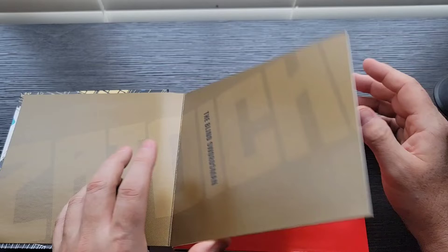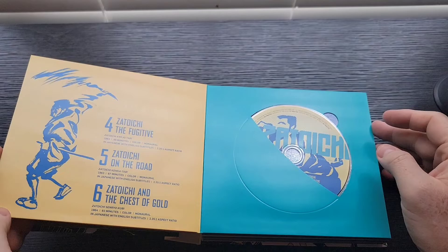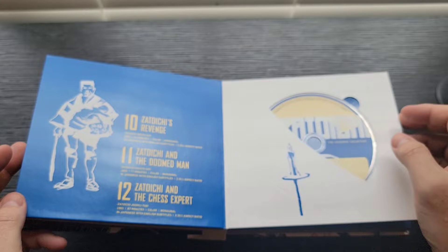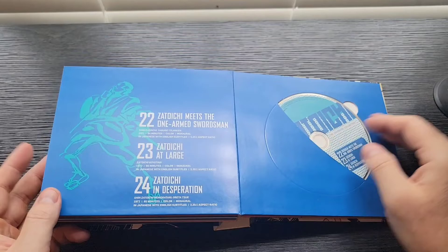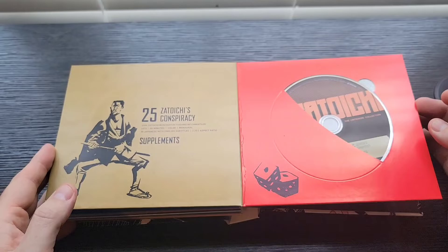When you open it up, each disc has about three movies on it. They carry on the theme so each page is colored differently — yellow, white, and blue; green, blue, and orange; gold and black; yellow, blue, and red; blue, green, and white. 25 movies plus supplements. That's just awesome. Zatoichi is my number one favorite Criterion package I own.